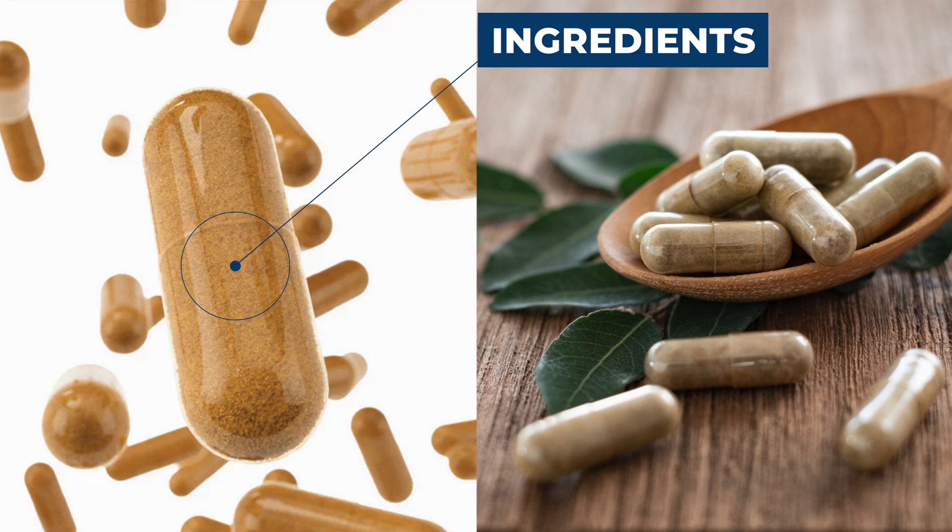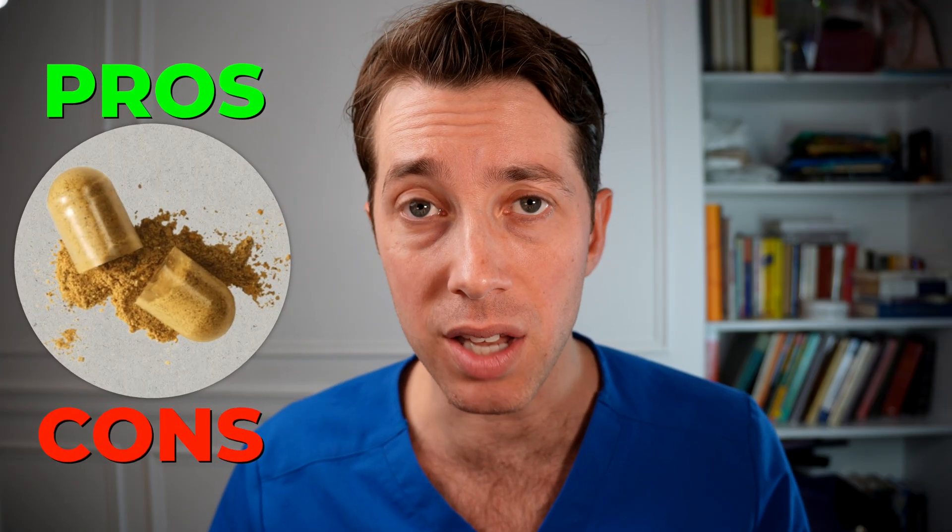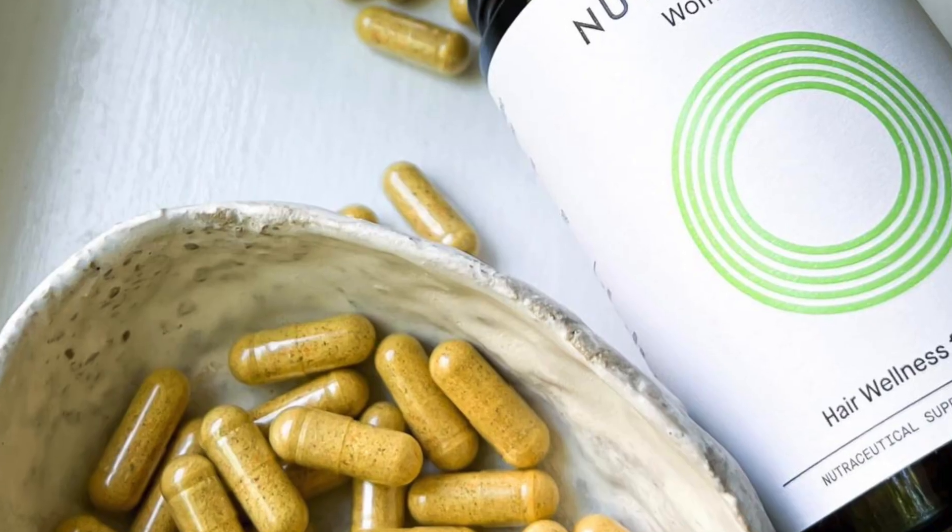We're going to talk about the ingredients that make up the Nutrafol vitamin, the pros and cons of taking Nutrafol, and the scientific research. After all of that, you're going to have a better appreciation for whether you should take this hair loss vitamin on a daily basis or if you're wasting your time.